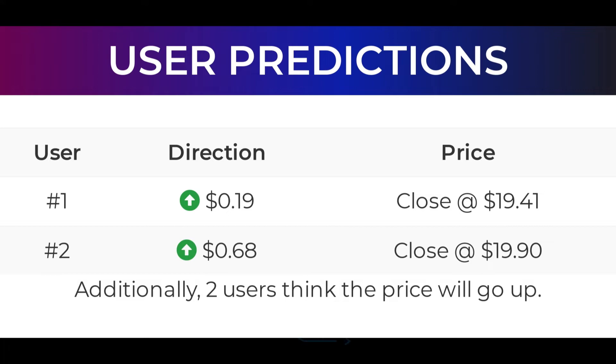Here are some price predictions from StockInvest users. User 1 predicts that Ford Motor will go up $0.19 and end trading at $19.41 on December 7, 2021. User 2 predicts that Ford Motor will go up $0.68 and end trading at $19.90 on December 7, 2021. Additionally, two users think the price will go up.